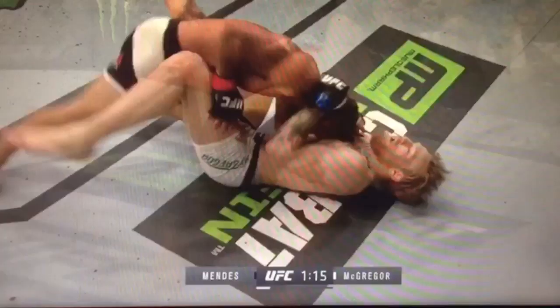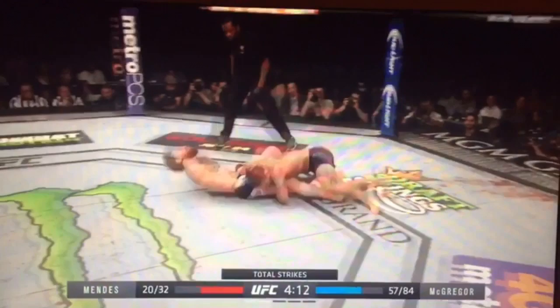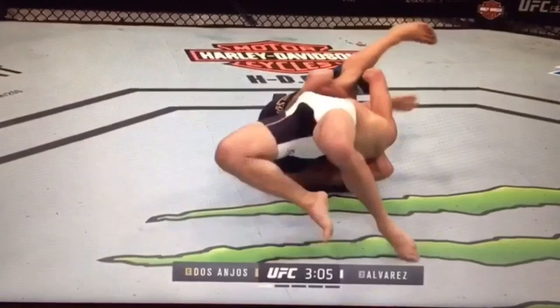McGregor has shown to be far more susceptible to takedowns in open space as opposed to the cage, so Eddie may look to make this adjustment. We can see here that Mendes had great success taking Conor down in open ground, hitting him with a blast double, turning the corner, and securing the takedown. Here we can watch Eddie prefer this as well — we can see Rafael positioning himself directly in front of Eddie, and Eddie chooses to change levels and look for that exact same takedown.